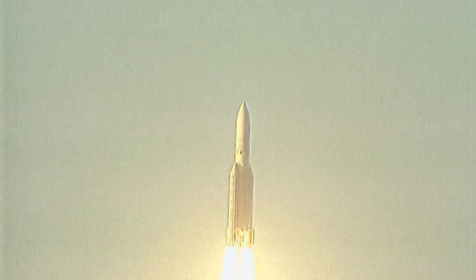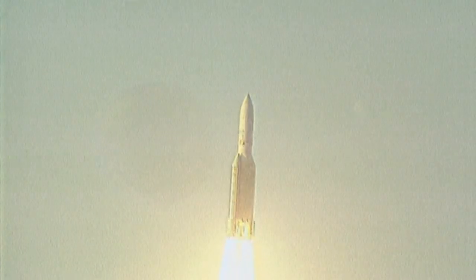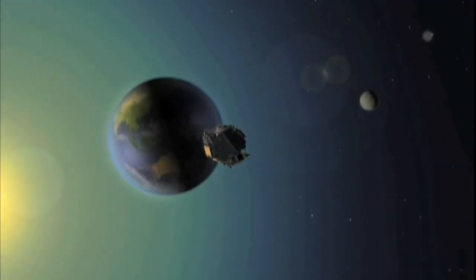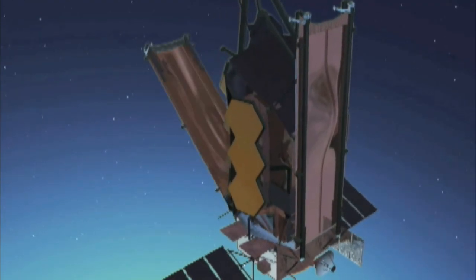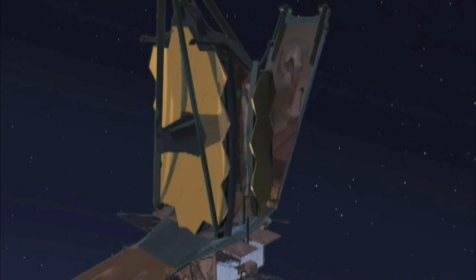An Ariane 5 rocket, contributed by the European Space Agency, will launch Webb into space. During its voyage to L2, the telescope will unfold like a flower.